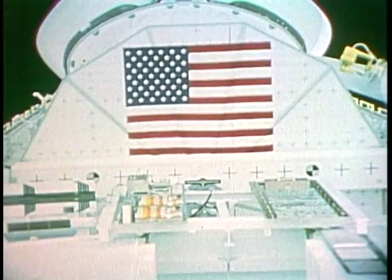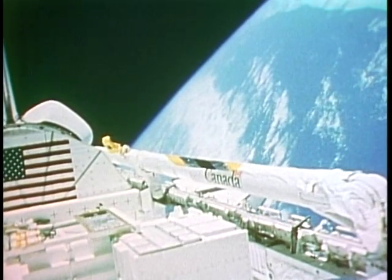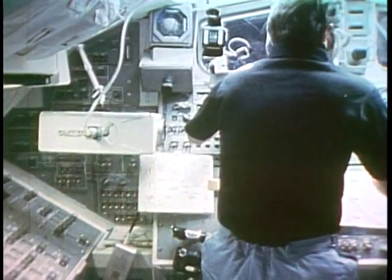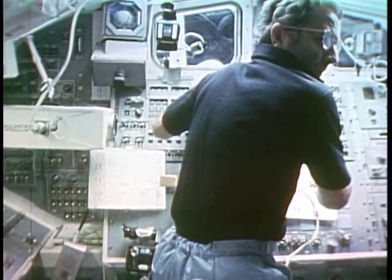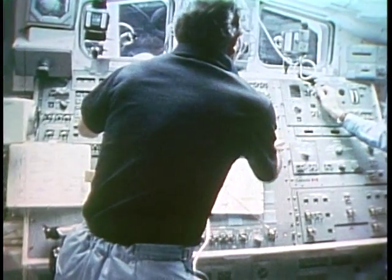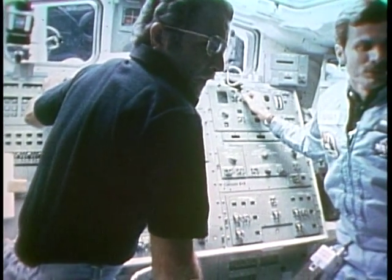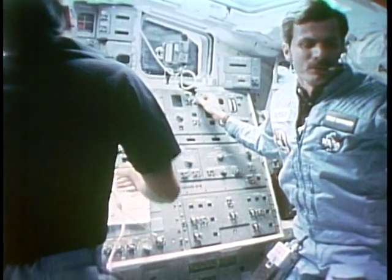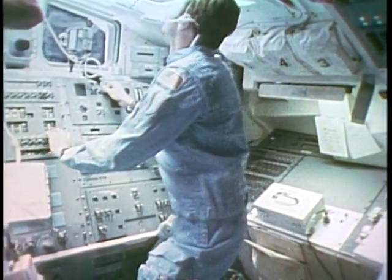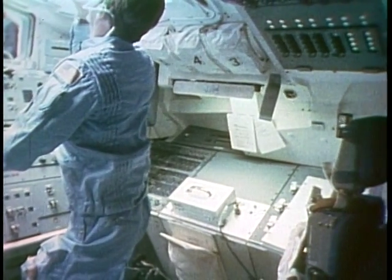Once we got on orbit, the view from space was just spectacular. One of the objectives of our mission was to deploy the INSAT satellite. This is the cockpit arrangement associated with deploying the satellite. Dan is actually operating the 16mm camera panning the cockpit; you can see Dick over there on the left supervising the operation.